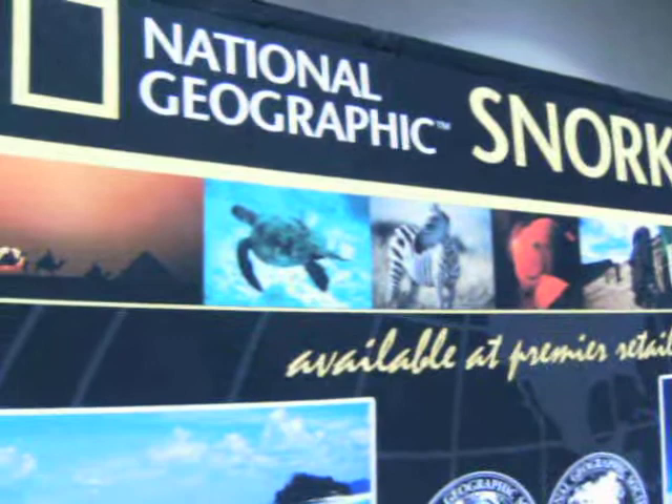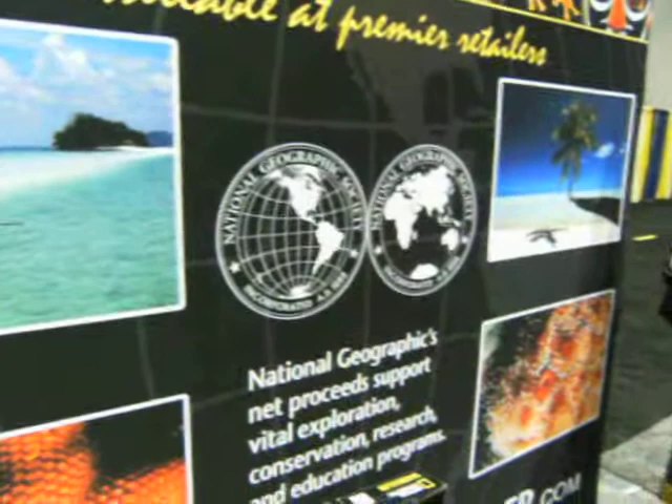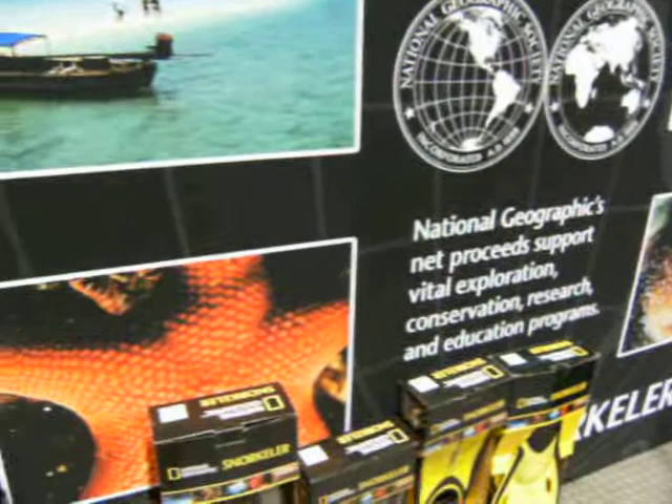National Geographic Snorkeler and Swim is making its debut this year here at the Dima Show in Orlando, and we've been very pleased with the response we received from the professional dive industry. One of the reasons it's been so well received is not only the National Geographic Snorkeler and Swim name and its quality, but also its mission statement of supporting the National Geographic Society.